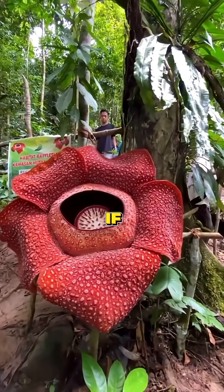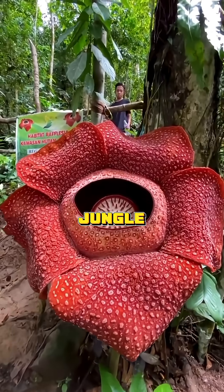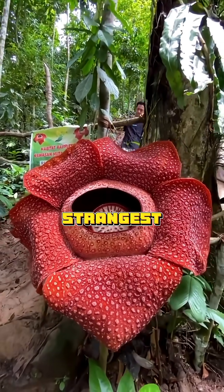So now you know. If one day you smell death in the jungle, you might be standing in front of the strangest flower on earth.